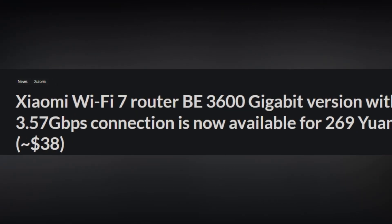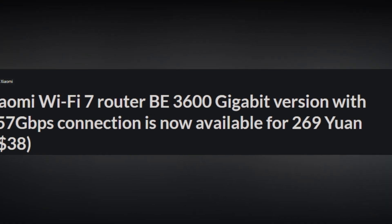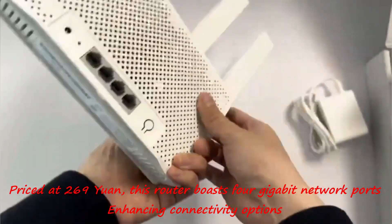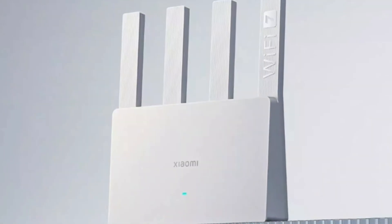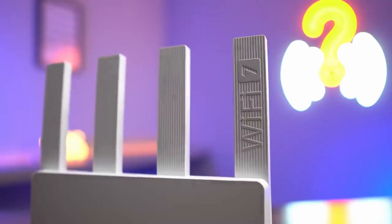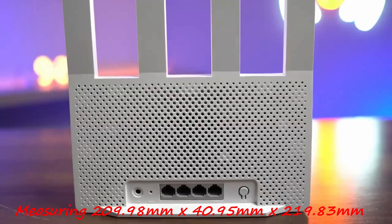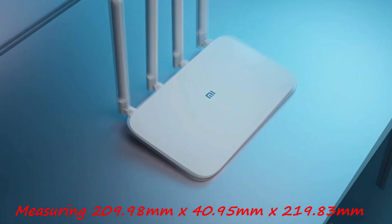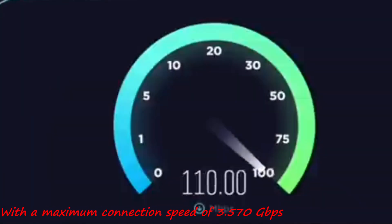Xiaomi has launched the gigabit version of its B3600 router, now available for purchase in China. Priced at 269 yuan, this router boasts four gigabit network ports enhancing connectivity options. It comes in a sleek white design measuring 209.98 mm by 40.95 mm by 219.83 mm, with a maximum connection speed of 3,570 megabits per second.